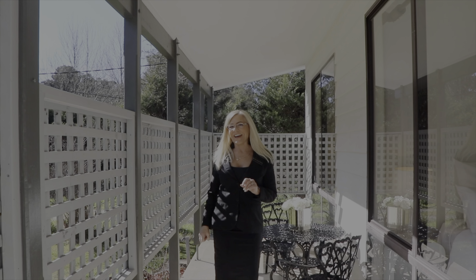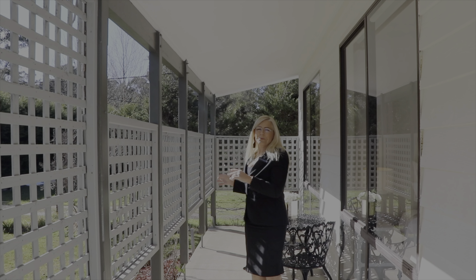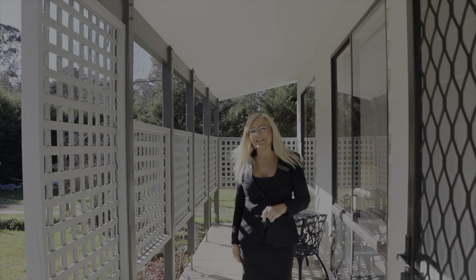I love this deck at the front of the house. The property faces north, so lovely weather all the time — just a great place to sit and relax.